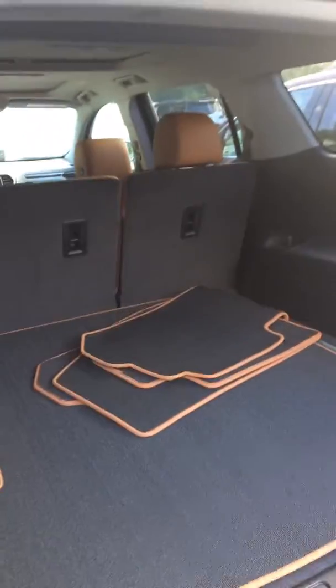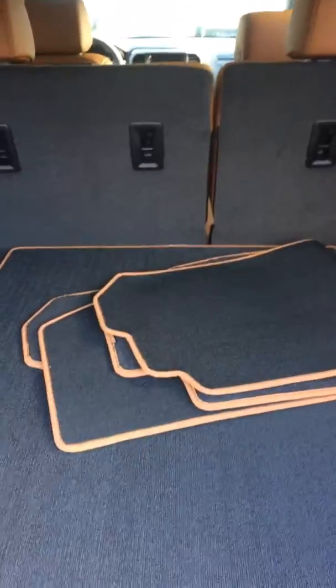This one does have the hands-free liftgate. You just kick underneath the liftgate and it automatically opens for you. It does have third row seating — this particular one has the seats down.